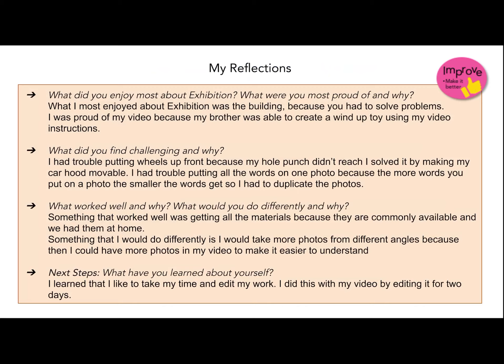Something I would do differently is I would take more photos from different angles because then I could have more photos in my video. I learned that I like to take my time and edit my work. I did this with my video by editing it for two days.